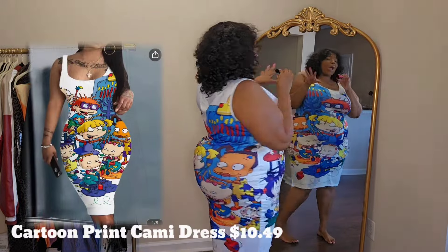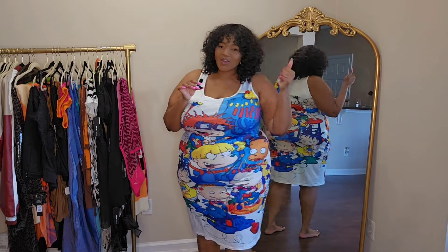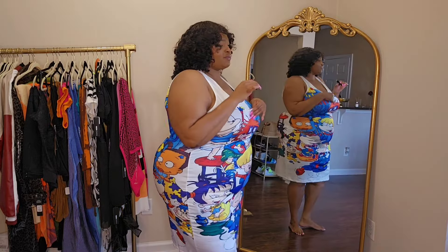Y'all gonna laugh at me, but listen — hear me out. I'm a 90s baby, so when I seen this on there, I was like, I have to pick it up. This is what I grew up watching — the Rugrats. Y'all know the cartoons we used to watch? This was one of my favorite little TV shows to watch when I was younger, so when I seen this, I was like, I have to pick it up because it's just so fun and so playful. Spandex material, very stretchy, buttery soft. I love how vibrant this dress is — all the colors, all the details in it. Would y'all pick this dress up? I'm just loving it.